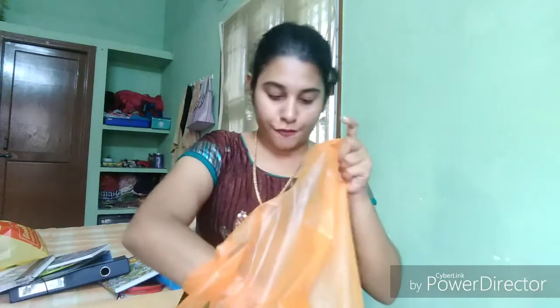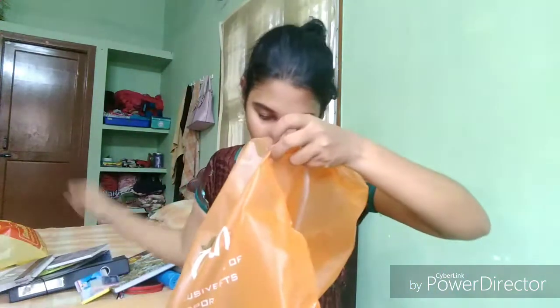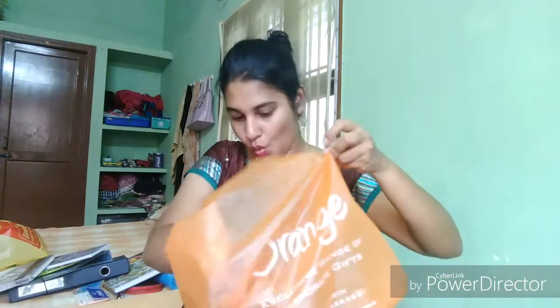I bought a few sticky notes — this one here, and another one in a different shape, another one in yet another shape, and these multicolored ones in various shapes as well.